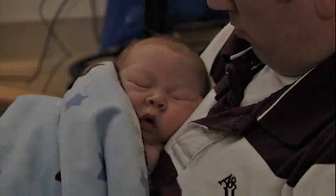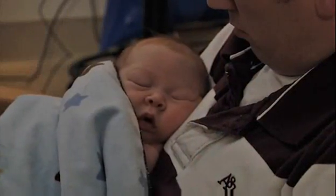Congenital heart disease is the most common birth defect. It affects approximately eight per every 1,000 babies who are born. More serious forms of congenital heart disease are called critical CHD or serious CHD, and they affect approximately three per every 1,000 babies born. Although CHD is very common, it's not always detected in the newborn nursery.